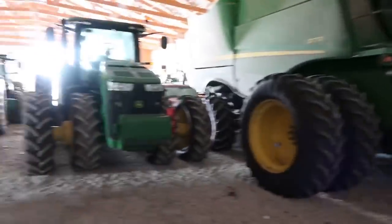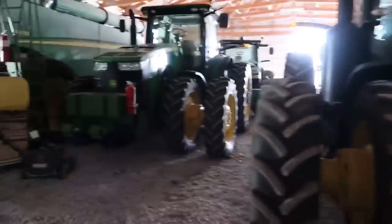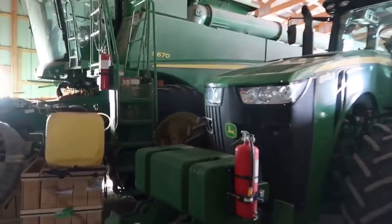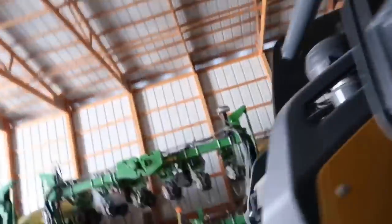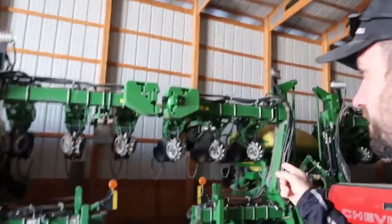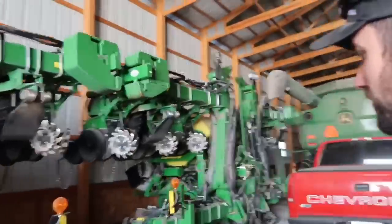We haven't really deep-cleaned anything yet. We blew some stuff off, but we haven't really deep-cleaned it. So we just parked them in here until we're ready to do that. We've probably had a few days we could do it, but we just didn't feel like it. Also, another thing is we got to start getting these guys ready to go here shortly.